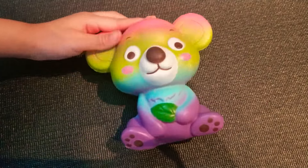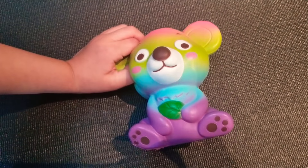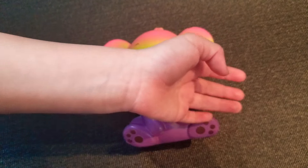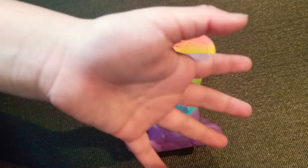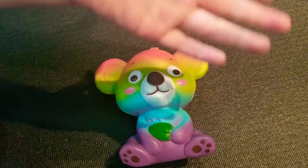It smells just like the unicorn. It smells good, and this is the end. So thank you guys for watching and I hope you enjoyed this video. Make sure to smash the like button and give a thumbs up if you like this video. Bye guys.